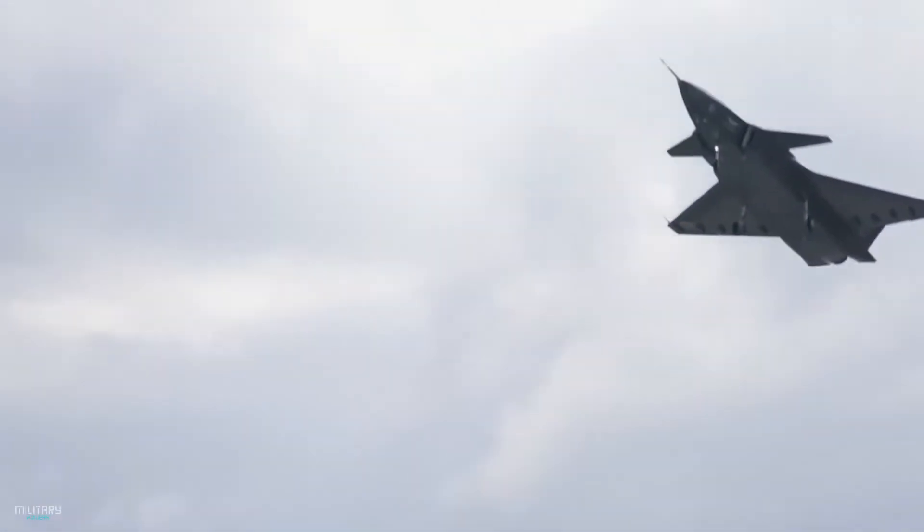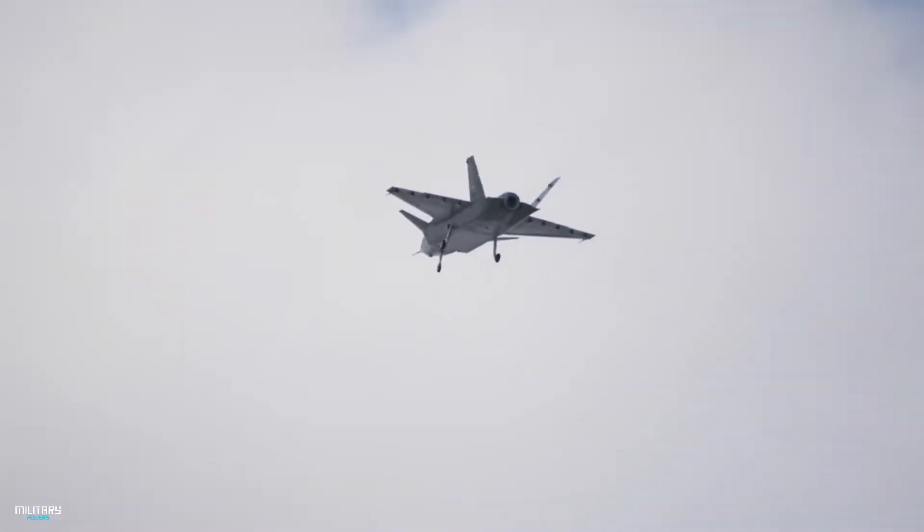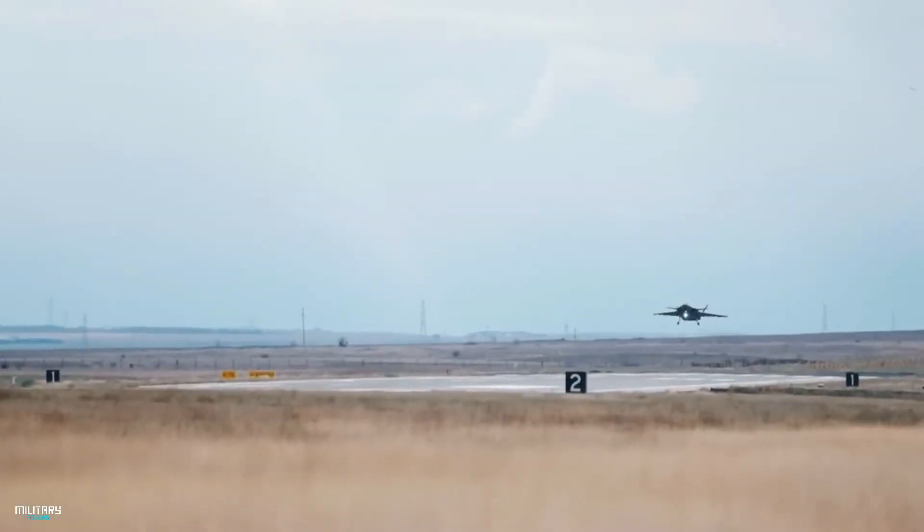The Bayraktar Kızılelma is an unmanned combat aircraft with a turbofan engine and stealth features developed by Turkey. It is a modern unmanned combat aircraft with a length of 15 meters and a speed of 590 km per hour. The engine it has is quite modern compared to other UAVs of Turkey.